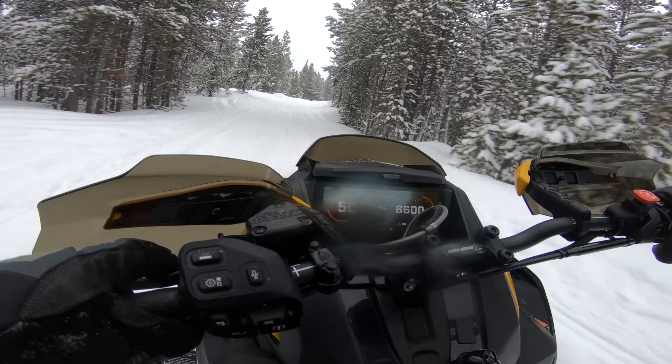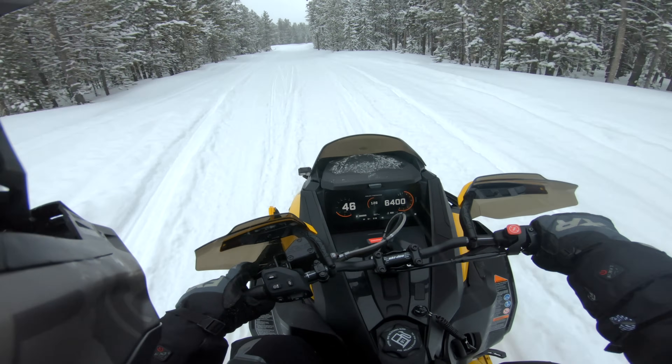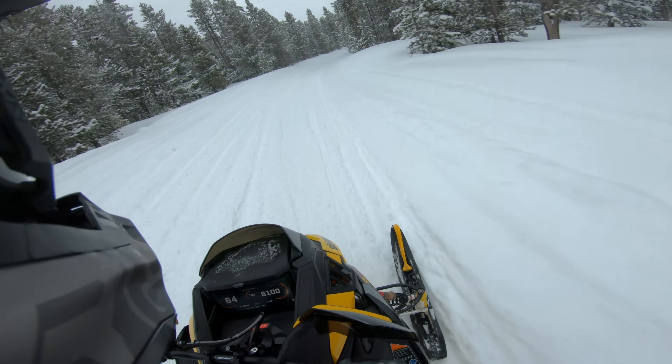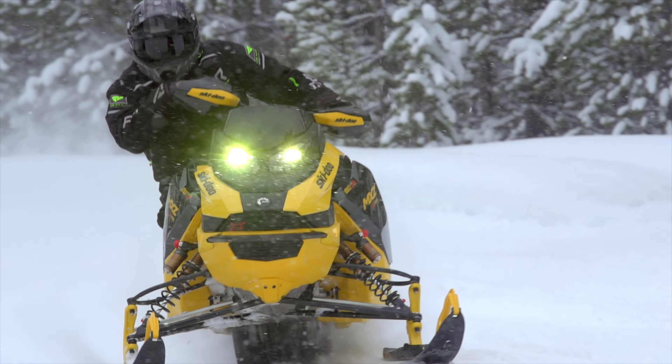It also means that when you're simply trail riding the turbo but not pushing it hard enough to get into the boost, you'll still enjoy exactly the same fuel efficiency as the non-boost 850. The only time you actually use more fuel is when you get on the gas and really push it hard. So it's like a pay-to-play system — you only spend extra on fuel when you really want to.